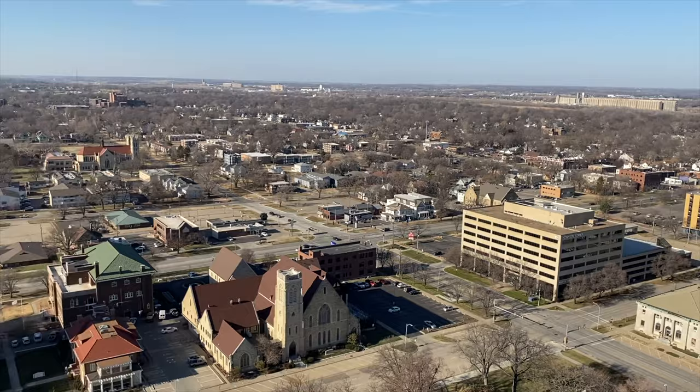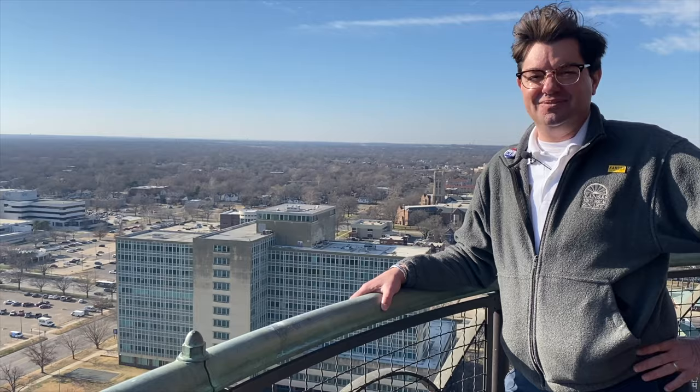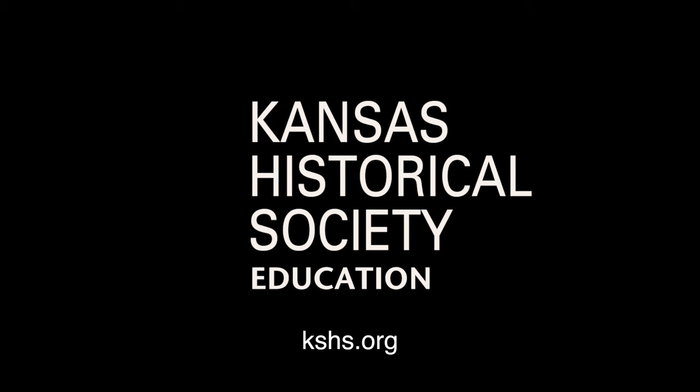Now I think you've been 360 degrees around the top of the cupola. Thanks for joining us on this virtual climb to the top, and we hope to see you soon here at the Capitol in Topeka.